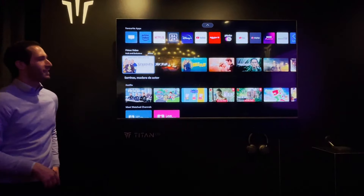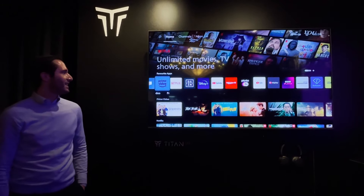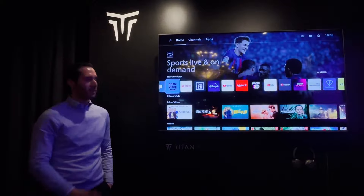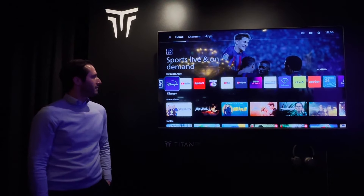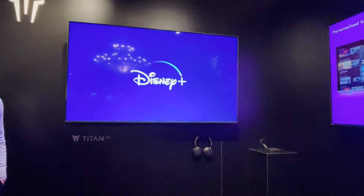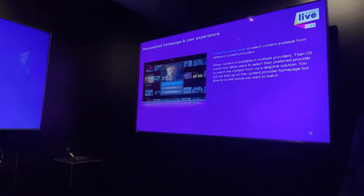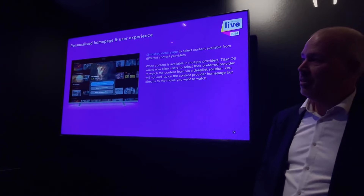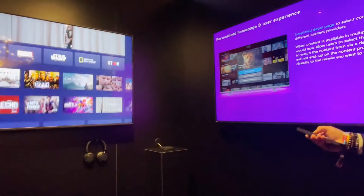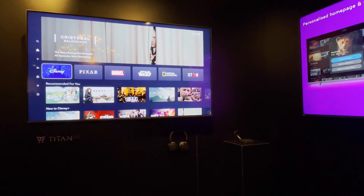Opening the Disney menu — this is the newest edition, as mentioned earlier. The new Disney app now includes Star, giving users six options instead of five. This is the completely new Disney environment, and it's very important to have Disney on board, especially with the new Disney area.